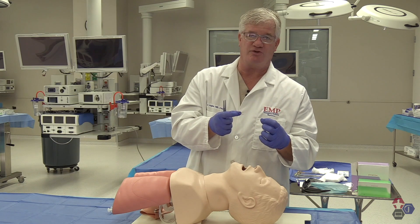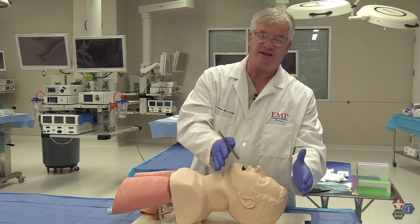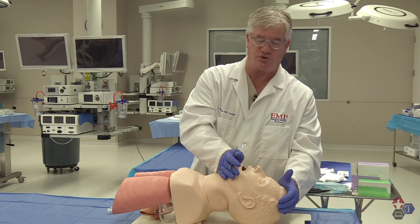Big choices — sometimes vertical mattress sutures to hold the scalp together is a really good idea for big scalp wounds. That covers our face and scalp area of wound closures.